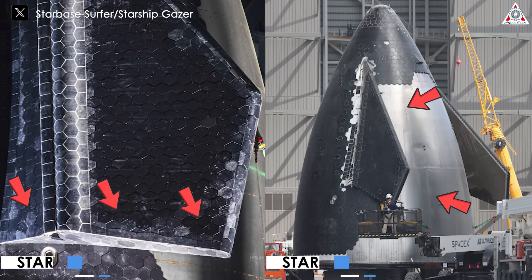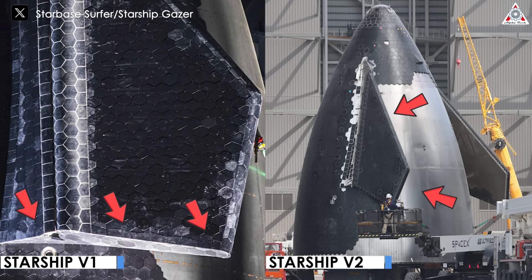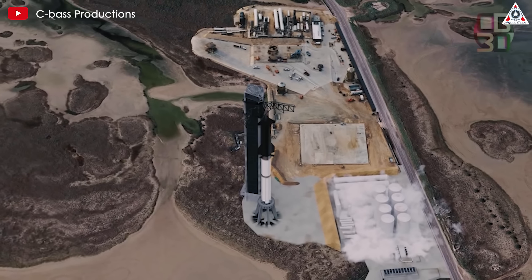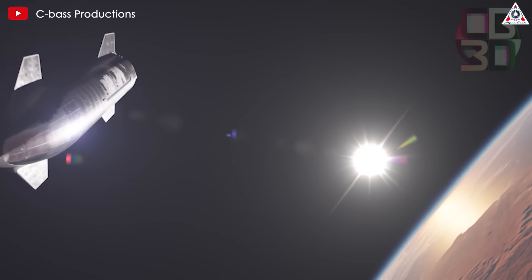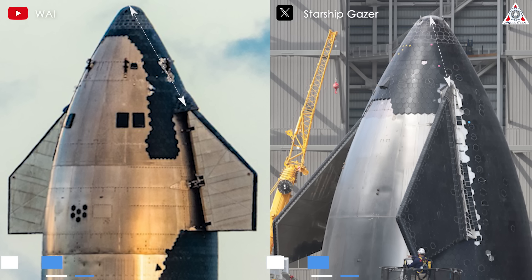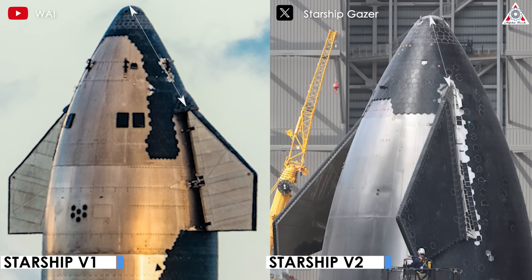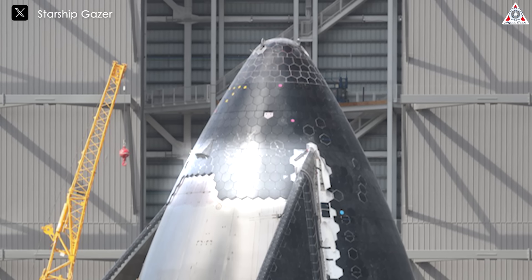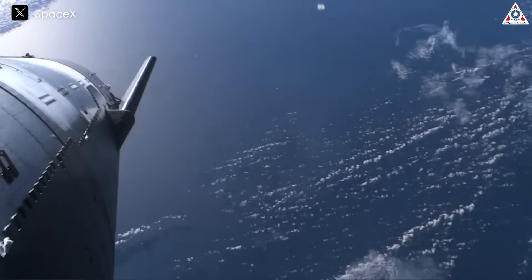A major change is the thickness of these new flaps, which are reportedly about half as thick as the current generation. This significant reduction in thickness will lead to a substantial decrease in mass, which is crucial for spacecraft design. Lighter flaps mean less overall weight, potentially allowing for more load-carrying capacity. Accompanying these are new aerodynamic body fairings that narrow the gap between the flaps and the nosecone, which could further improve the spacecraft's aerodynamic properties by reducing drag and turbulence. Furthermore, the distribution of heat shield tiles has changed, providing more protection for the leeward nose and less for the leeward side of the flaps.